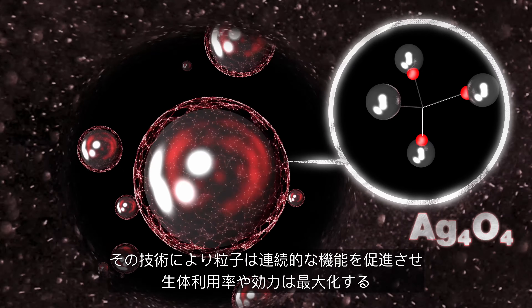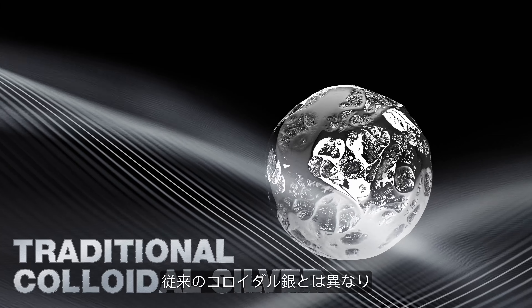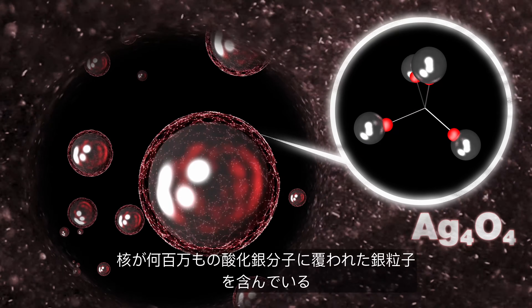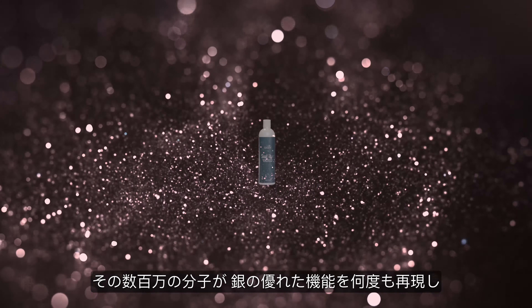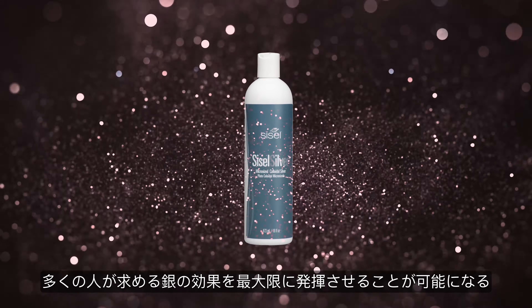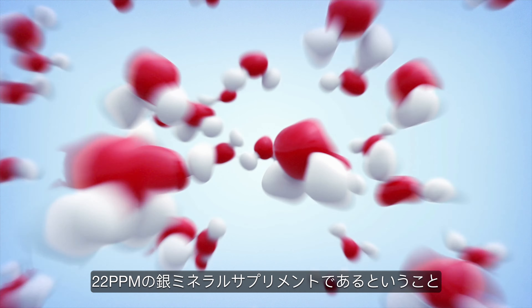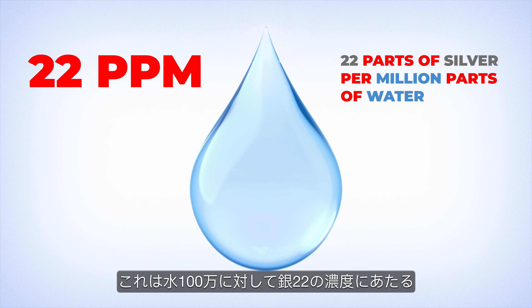This unique and effective micronized colloidal silver core is surrounded by an AG404 tetrasilver tetraoxide molecular coating. This technology promotes continuous particle function to maximize bioavailability and potency. Unlike traditional colloidal silver, our micronized colloidal Sizzle silver with its AG404 coating includes millions of silver oxide molecules attached to a central silver particle. These millions of molecules ensure our superior silver functionality is reproduced time and time again to maximize the benefits people are looking for. Sizzle silver is a 22 ppm formula, meaning the concentration is 22 parts of silver per million parts of water.